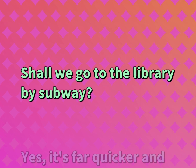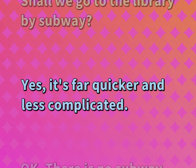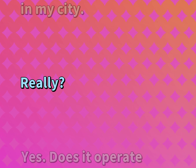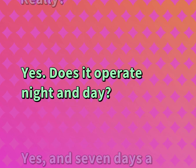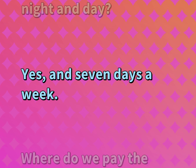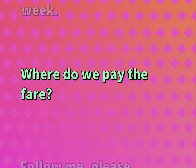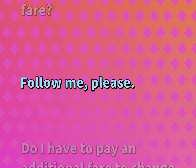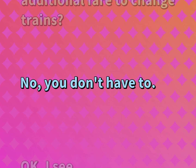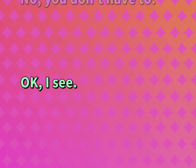Shall we go to the library by subway? Yes. It's far quicker and less complicated. Okay, there is no subway in my city. Really? Yes. Does it operate night and day? Yes, and seven days a week. Where do we pay the fare? Follow me, please. Do I have to pay an additional fare to change trains? No, you don't have to.